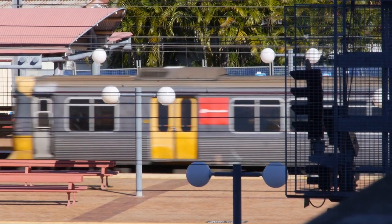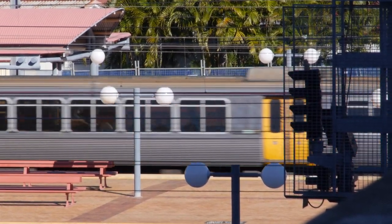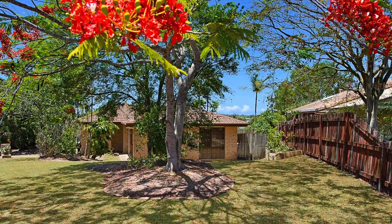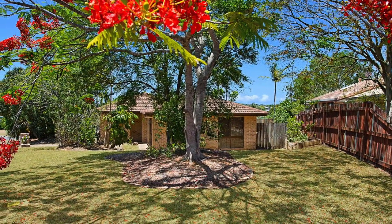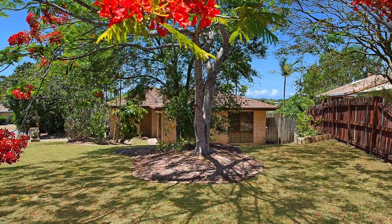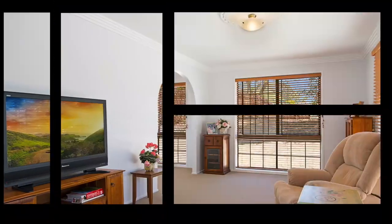Within easy walking distance to the train and both primary and high schools, this four-bedroom home on a large 874 square metre elevated block is the perfect family home, or a great investment property for anyone wishing to add to their current portfolio.